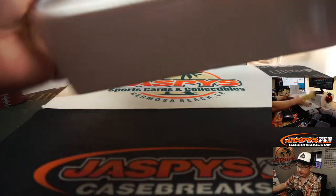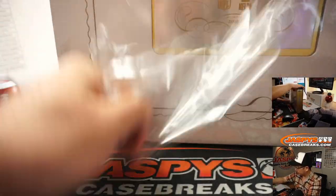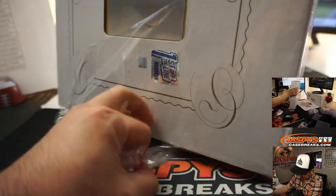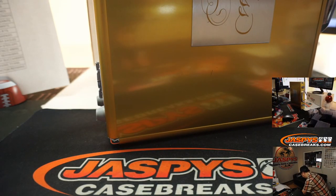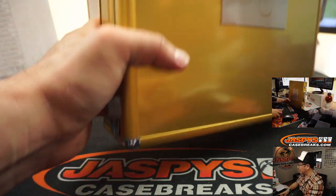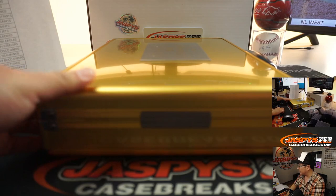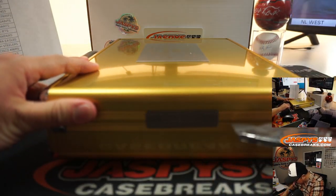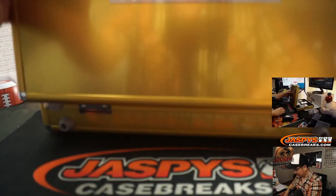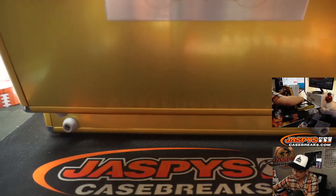All right. Good luck, everybody. I'm watching League of Their Own. All right, let's do the middle box first. I'm trying not to peek at the encased hits.